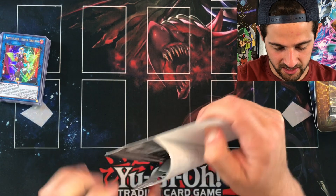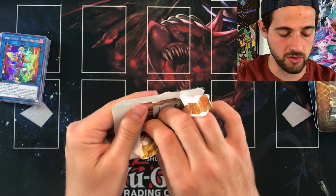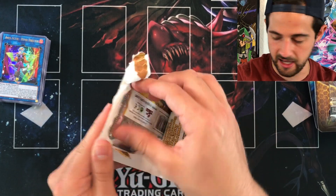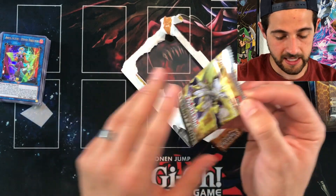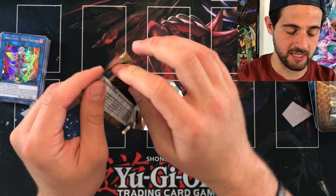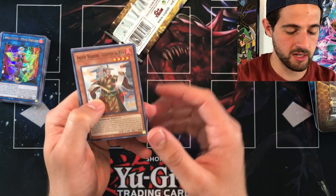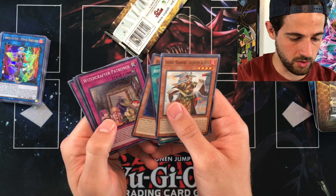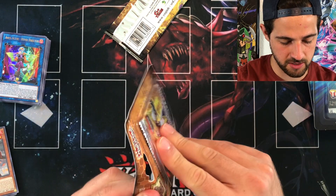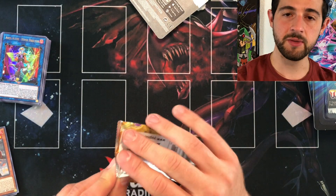Let's go ahead and move into Eternity Code now. It's all hindsight — it's all lottery, especially when you're buying single boxes. I highly recommend not buying single boxes of products like Duel Overload, because it's a lottery. If you want to beat the ratios, you've got to buy in cases or more to see a decent return. First pack for Eternity Code — nothing there. Let's go into the next pack.